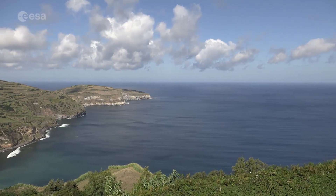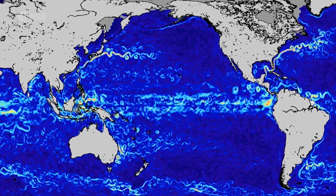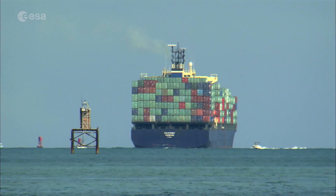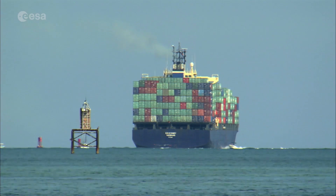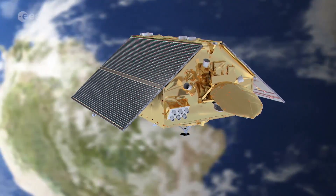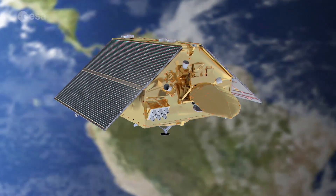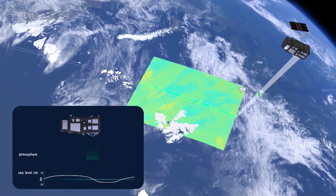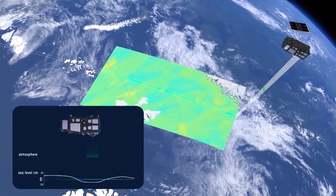It will offer important information on ocean currents, wind speeds and wave height, all of which are extremely important for maritime safety. To properly measure ocean topography and sea level rise, Sentinel-6 will fly in a particular orbit and its data will be combined with information from other Sentinels to complement its measurements.